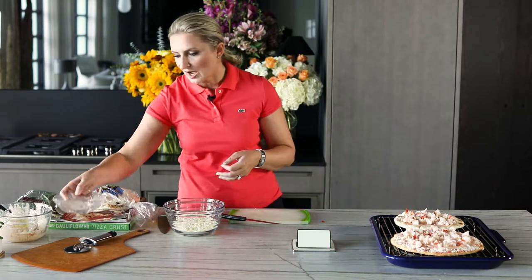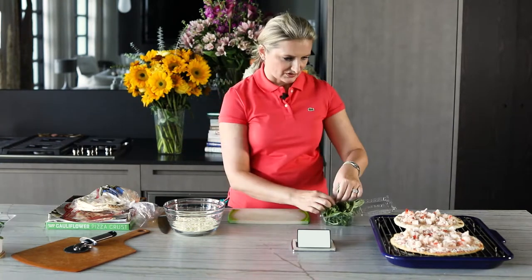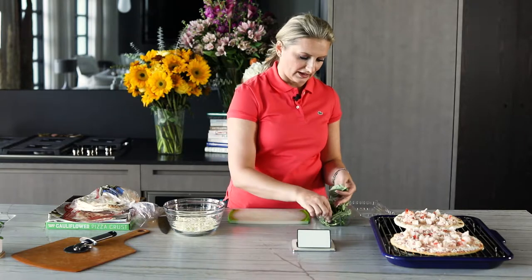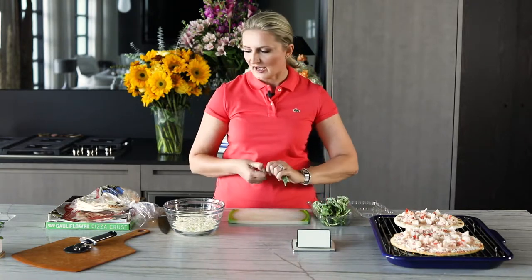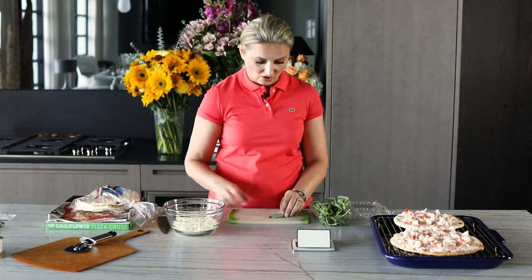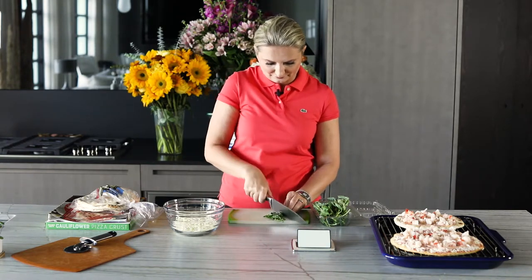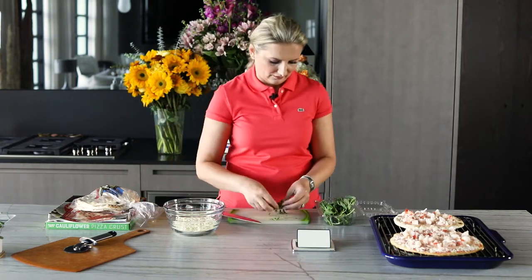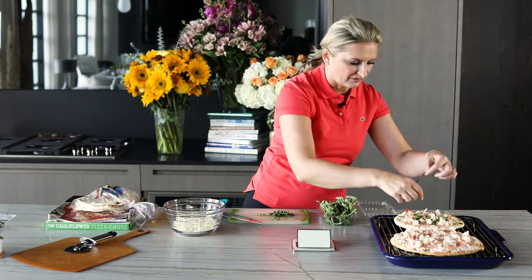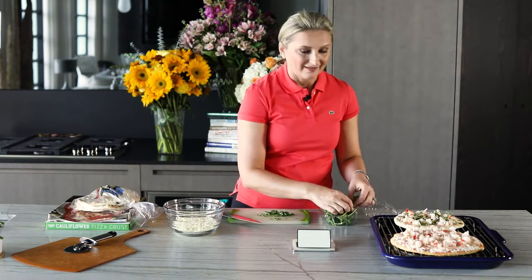On top of the lobster, I'm going to put some fresh basil. I personally really love basil — you don't have to. I just feel like fresh basil adds so much extra flavor. What I do is fold a bunch of leaves over, roll them like a cigar, and then slice through — this is how you chiffonade your basil. I'm going to spread it all over. I love not just the flavor but that green color it adds. Look how pretty — this is already super pretty.